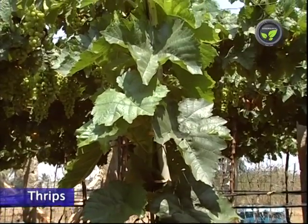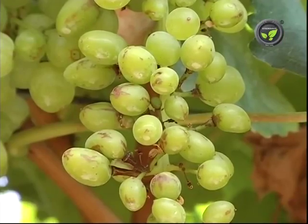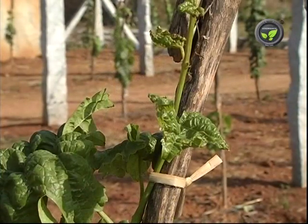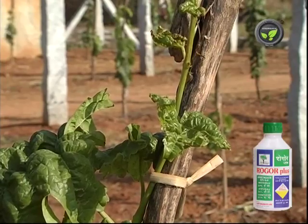Thrips damage is also seen in grapes. If thrips suck sap from tender berries, the scar remains, affecting the look. Thrips infestation on tender leaves results in curling of leaves. Spraying 0.06% dimethoate is recommended for control.